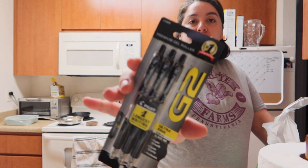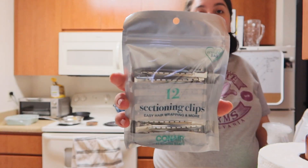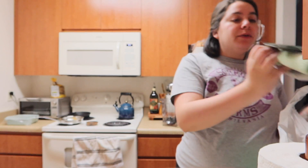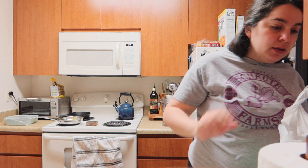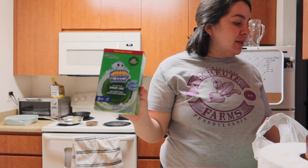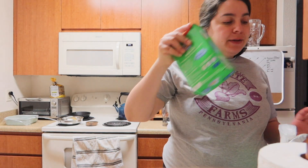Some pens, sectioning clips — sometimes it's nice to put your hair up when you're getting ready. We've got some microfiber cloths to clean, and these. We haven't tried these before, but hopefully they're good.